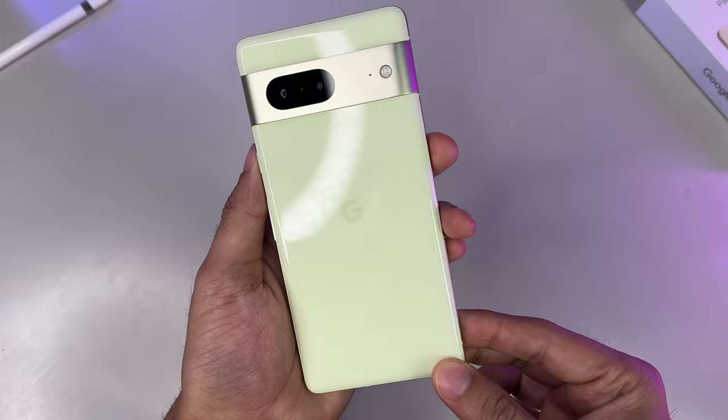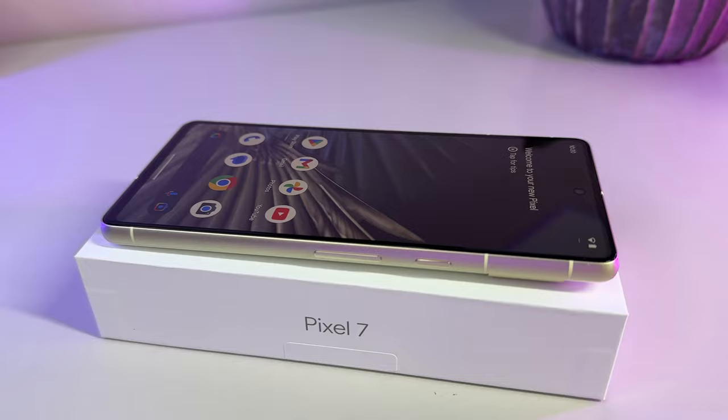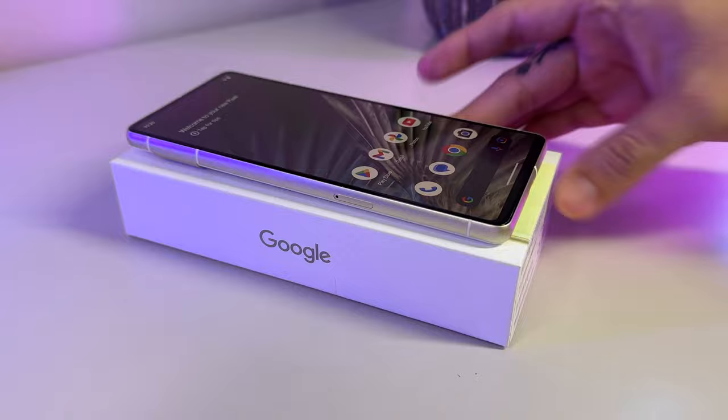Google certainly did not reinvent the wheel here, but they didn't have to. The Google Pixel 7 is poised to be a great contender for consumers, offering flagship specs and features at a very attractive price point. If you're after a bigger screen and a telephoto zoom, check out my Pixel 7 Pro review that I just finished working on and released not that long ago.